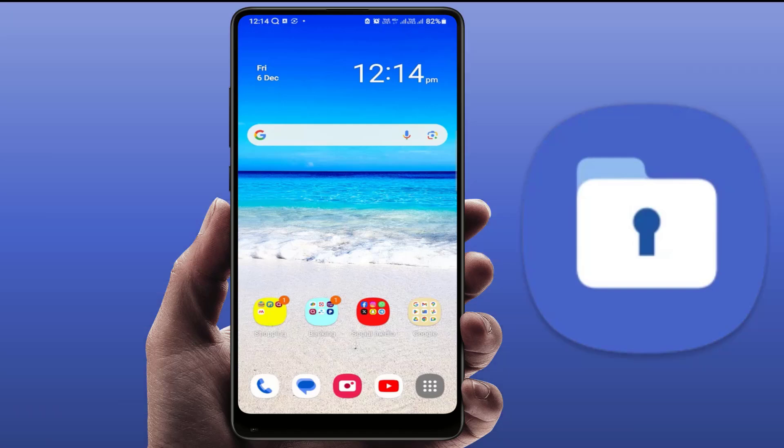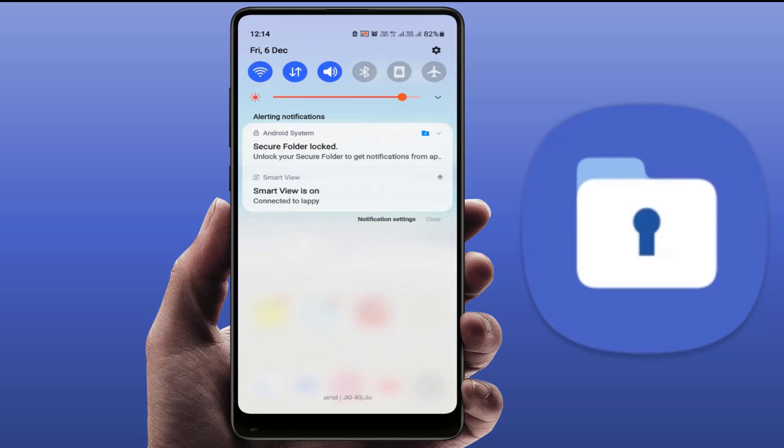Hello guys, hope you all are doing well. Today I am back with one of the most interesting videos. In this tutorial, we will learn how to disable and fix the secure folder lock notification on your Samsung Galaxy phone.